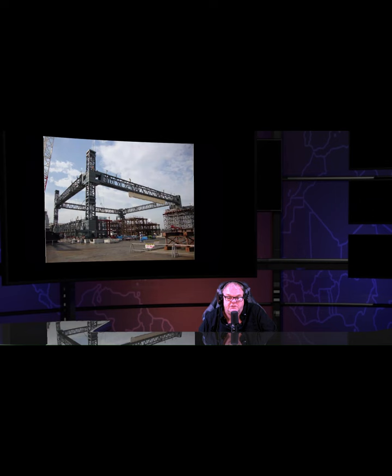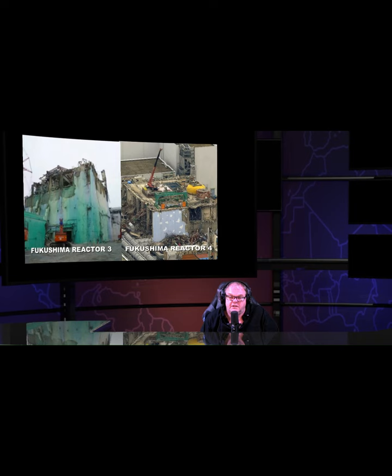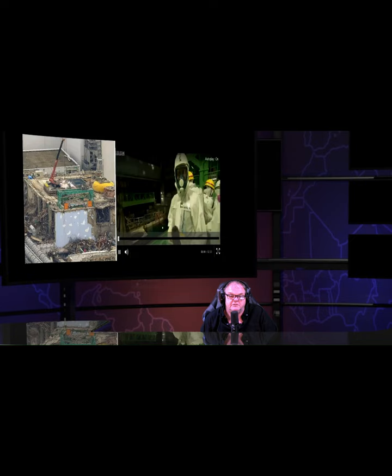If you take the bottom section, which is right here — that part there — and stack these two buildings, they're only as tall as that. The fuel pools were at the top of the buildings.